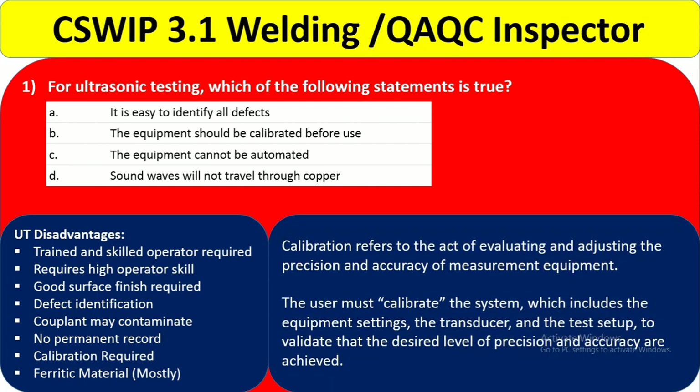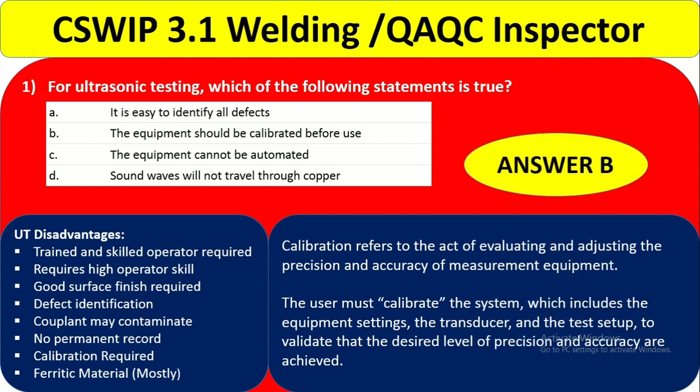Regarding why calibration is required: it is for evaluating and adjusting the precision and accuracy of measuring equipment. The user must calibrate the system including equipment settings and test setup to validate that the desired level of precision or accuracy is achieved. You confirm the calibration is okay, then start the machine. So the correct answer is B — the equipment should be calibrated before use.